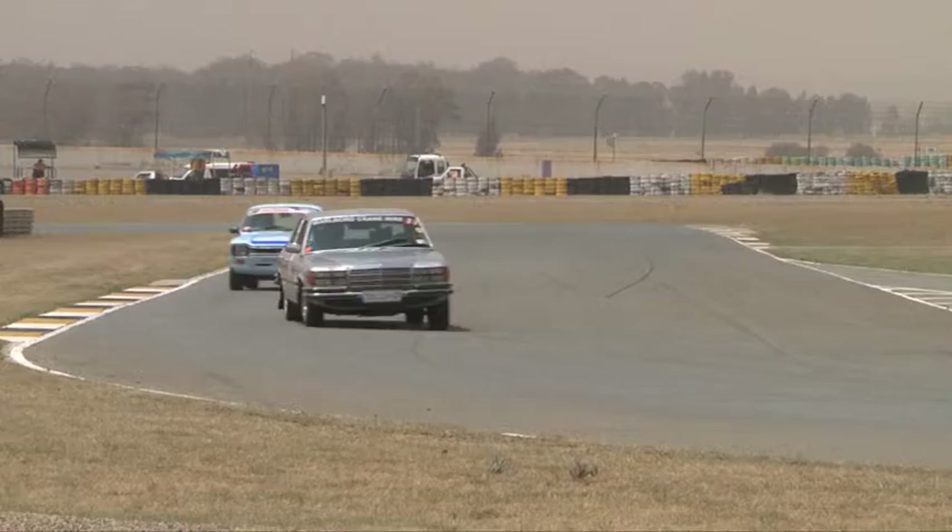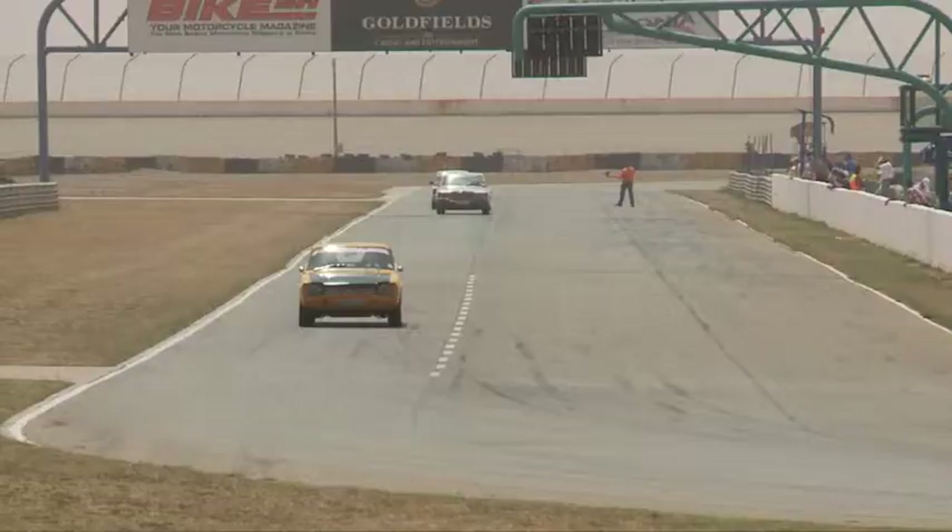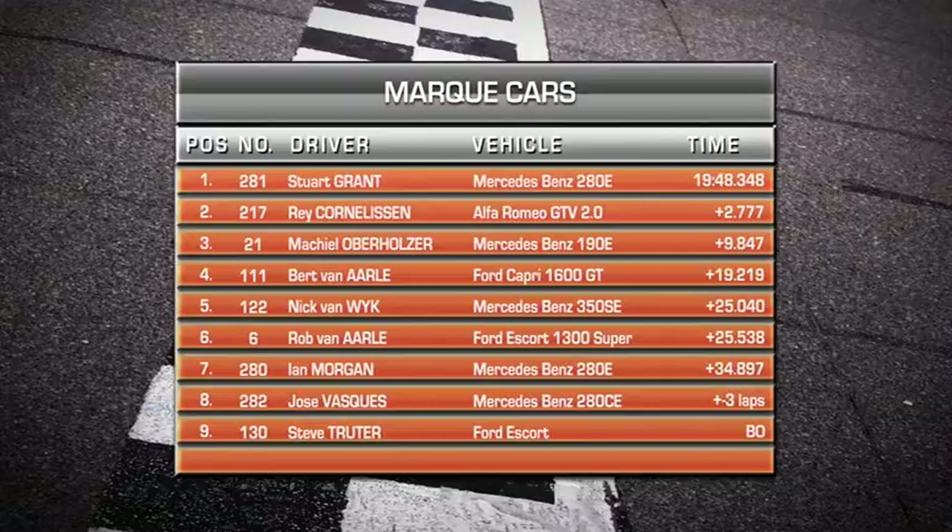Ray Cornelison comes home in second place just under three seconds behind Grant. Further down the field, Nick van Weyken's Mercedes is managing to hold Rob van Aal's Ford Escort at bay — Nick van Weyken takes fifth place, half a second ahead of Rob van Aal. Confirmation of the results: Stuart Grant takes the win and overall victory on the day. Ray Cornelison takes second place and is currently leading the championship. Bert van Aal lies second in the championship, five points adrift, with Rob van Aal just two points behind. It will go down to the wire in the final round.